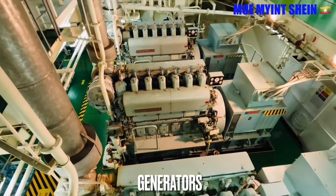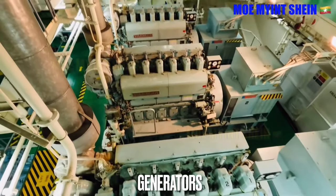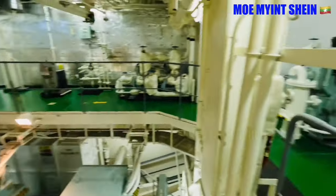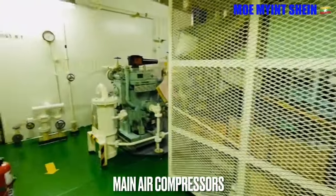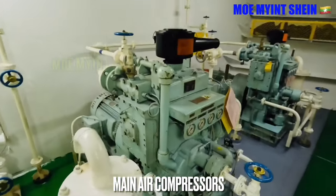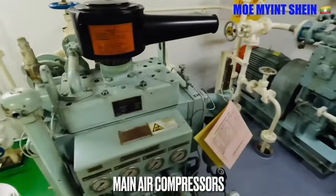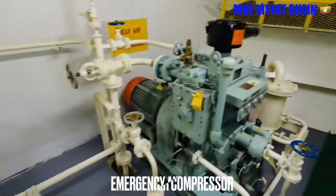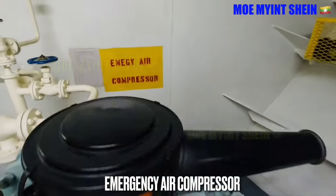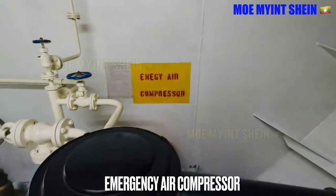There are three generating sets that supply required power for ship's operations and cargo operations. In this ship, only two main air compressors are installed. Compressed air is used for engine starting and onboard various services. One air compressor is an emergency air compressor and supplies its power from the emergency bus bar.